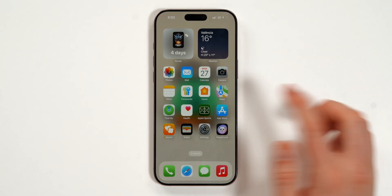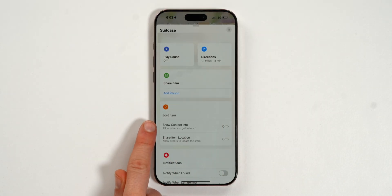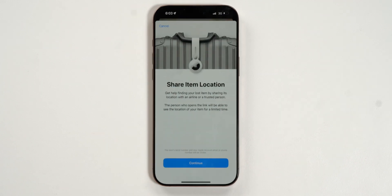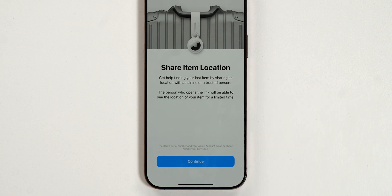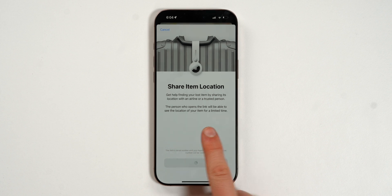There's a new feature in the Find My app for AirTag users. If you've got a lost item, tap 'Share Item Location' to send a link to an airline or trusted person. That person can then see the location of your item for a limited time — perfect for lost luggage. You can send it directly to your airline, which is pretty genius.